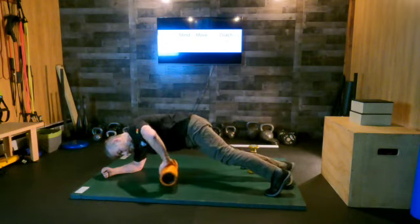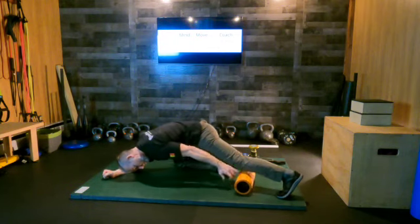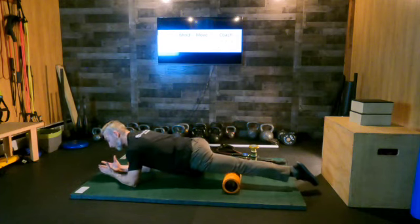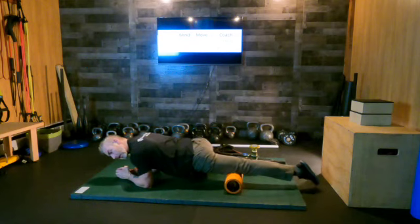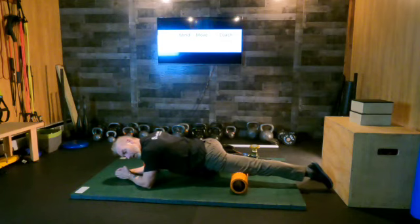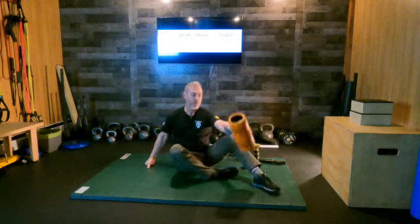So with the foam roller, if I'm going to do my quad, I get right above my knee joint line and allow my body mass to sink into the foam roller — and you can see how slow I'm rolling — and I come back. As for the full quad technique, that's covered in another video where I've changed my approach to how I break up the quads and apply the technique.